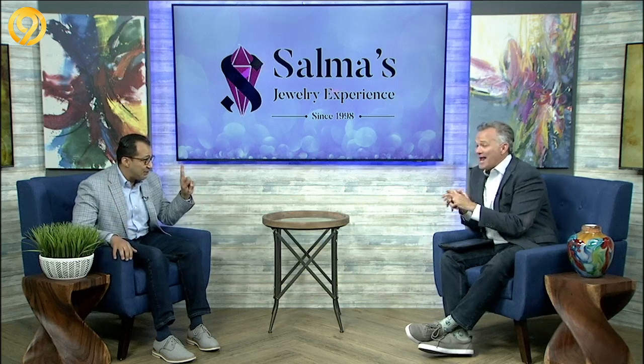Our friend Mohamed joining us today with Salma's Jewelry. I want to refresh everybody's memory where you're located. We have two places in the mall. We used to be one place, and now he's got two locations. We built it together.